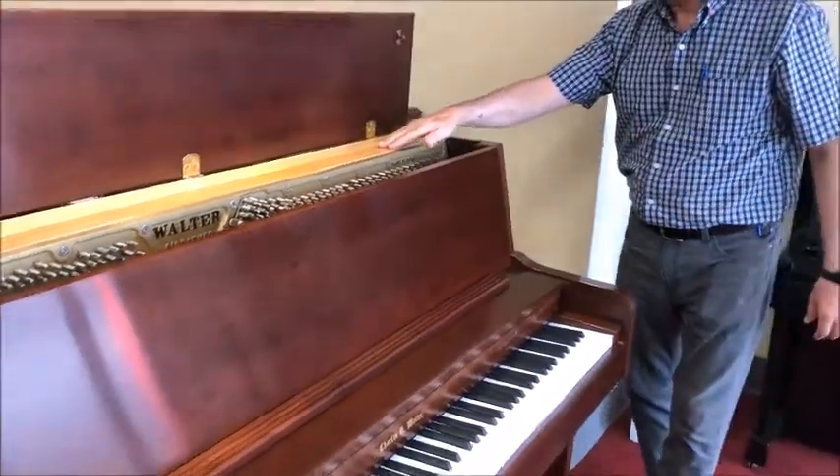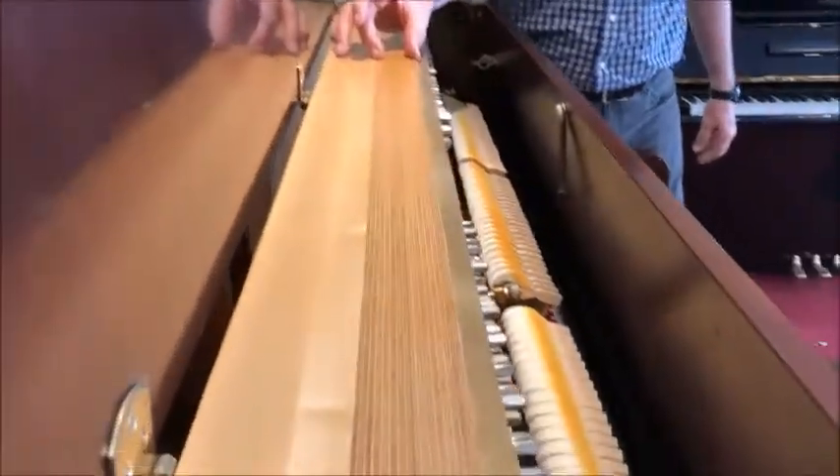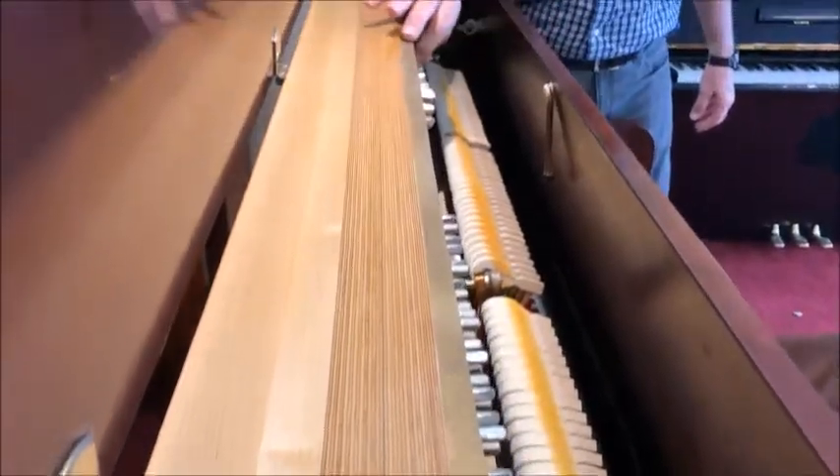If we look inside the piano as well, we'll notice a 29-layer pin block designed to hold those tuning pins nice and tight for the course of a lifetime.